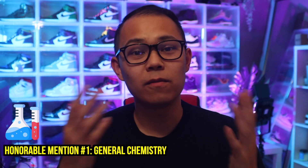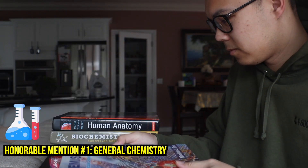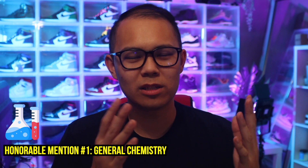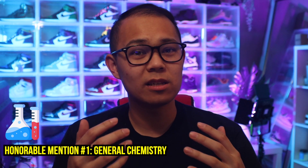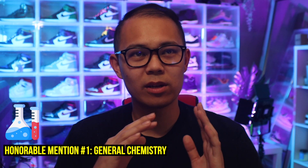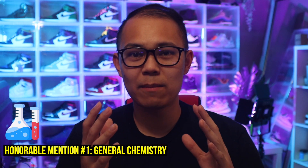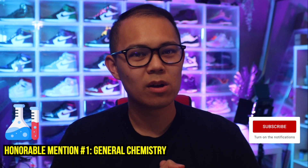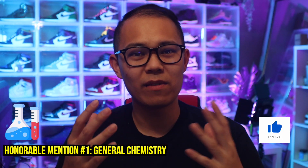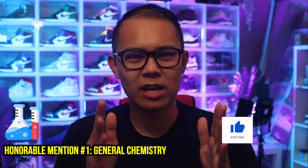To get things started, let's first discuss the honorable mentions. The first course I want to bring up is General Chemistry — more specifically, General Chemistry A, or General Chemistry I, depending on which school you go to. What made this class really difficult for me was the fact that I took it during the second semester of my freshman year, and during that time I was still struggling with trying to adapt to the new environment and living life in college away from family. So that transition period added a lot of factors that made it difficult to focus.